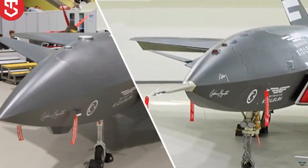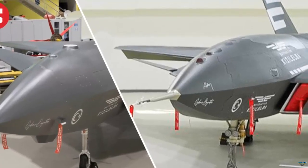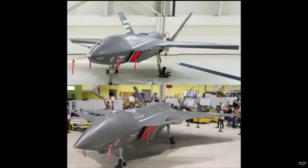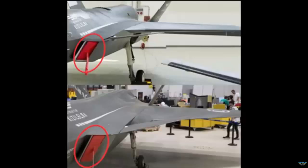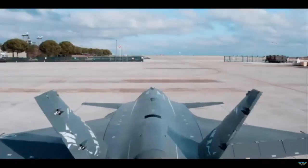During Al-Saud's visit to Bayraktar, the second prototype of the Kızılelma unmanned combat aircraft was seen for the first time. The second prototype, which appears to have completed assembly activities to a large extent, is expected to make its first flight soon. A single shared photo frame allowed us to see the design features of the second prototype.